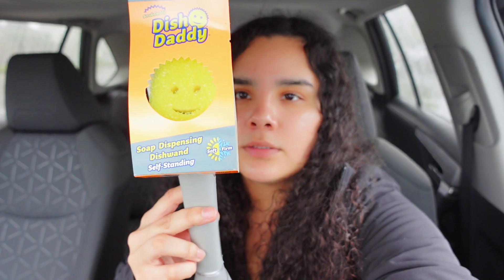Another thing I got for the household is this Scrub Daddy soap dispensing dish wand — it's self-standing. It's basically a Scrub Daddy sponge that you fill up with soap and it self-sets. I don't want this for my kitchen because I already have a regular Scrub Daddy that I use to wash my dishes.